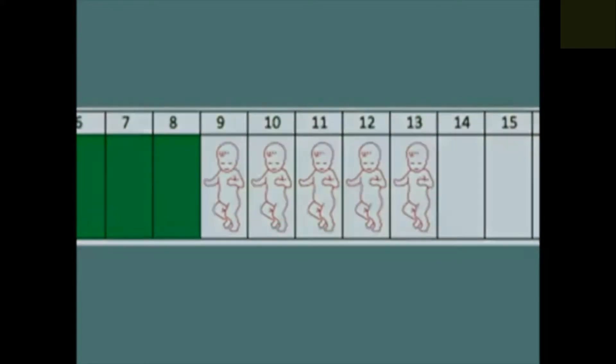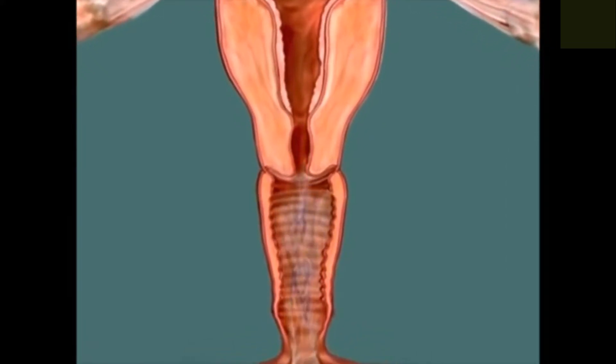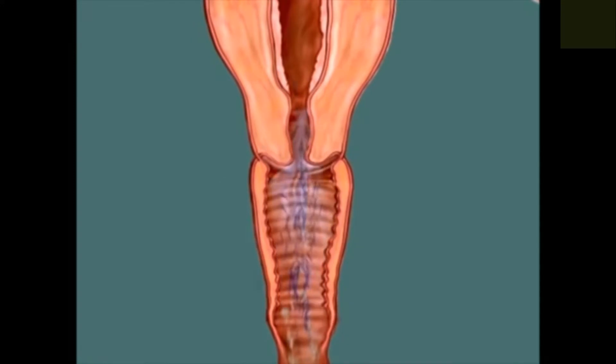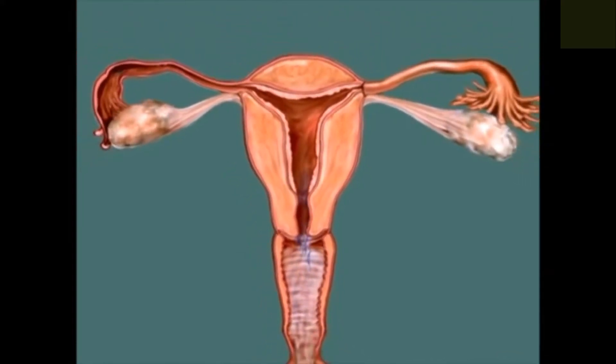One type of mucus produced by the cervix dissolves the plug, which means sperm can now enter the uterus. Another type of mucus filters out damaged sperm cells. Yet another type nourishes the sperm, so they can live for up to five days in your reproductive system. It forms channels which help the sperm travel through your reproductive system to meet and fertilise the egg.